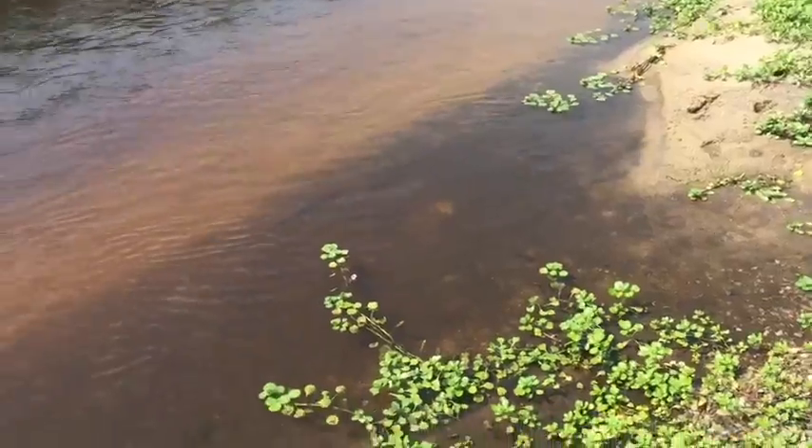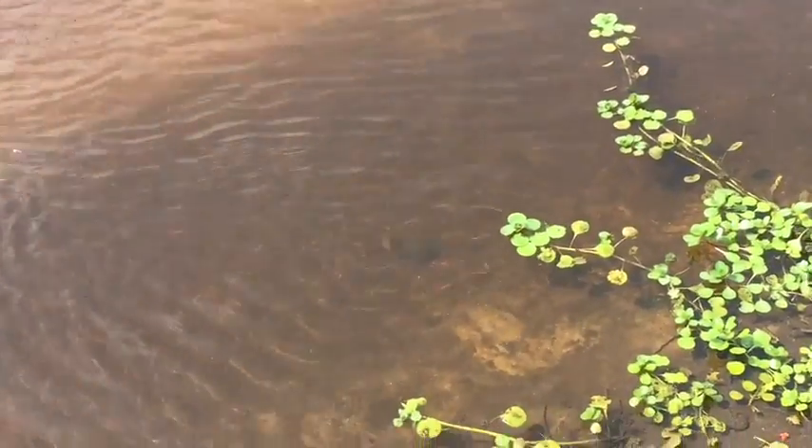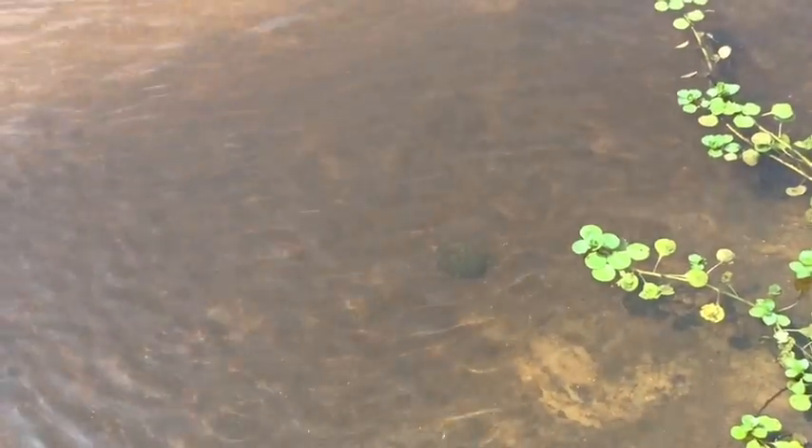I'm not sure what kind this is — definitely not a regular slider. There he goes.